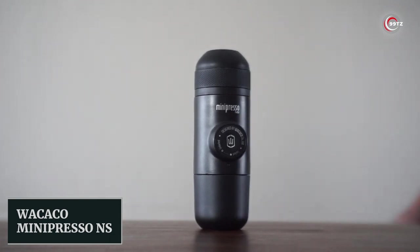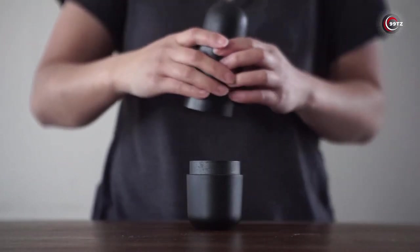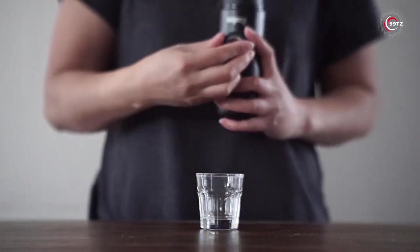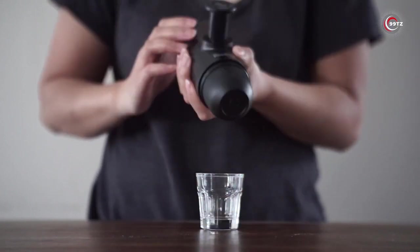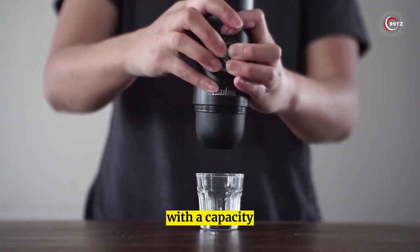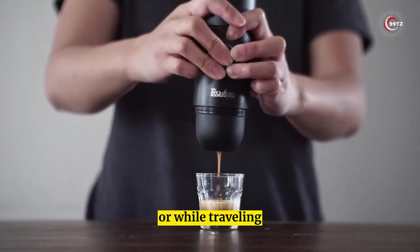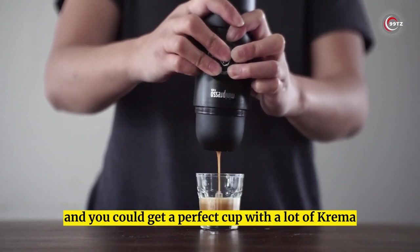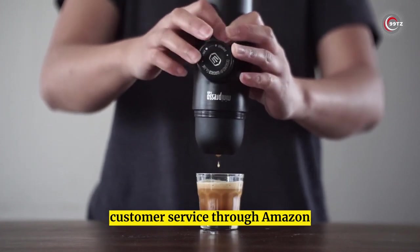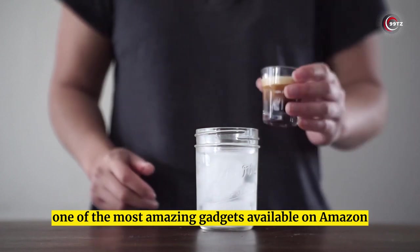Number 2: Wokako Minipresso NS. If you're a coffee lover, the Minipresso GR is the coolest gadget you'll love. It's hand-operated, portable, and flexible, which means you can use it anywhere, anytime. You don't need electricity or batteries to get your caffeine fix. It's compatible with any coffee bean or roast, so you can try out a wider range of flavors. With a capacity of up to 50 ml of real espresso, you can make the perfect cup at home, in the office, or while traveling. Get the Minipresso GR today — one of the most amazing gadgets available on Amazon.